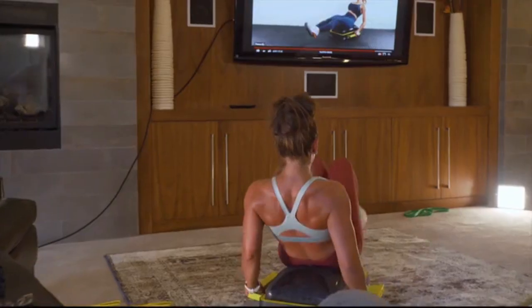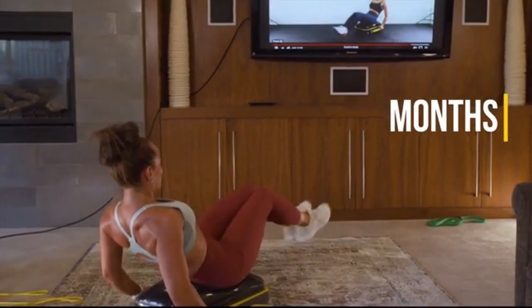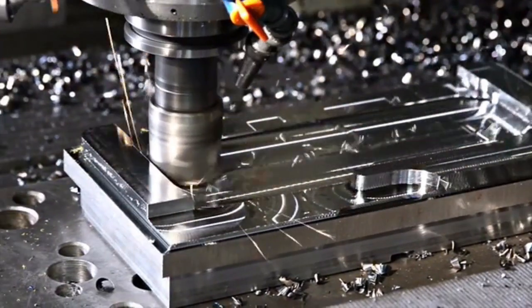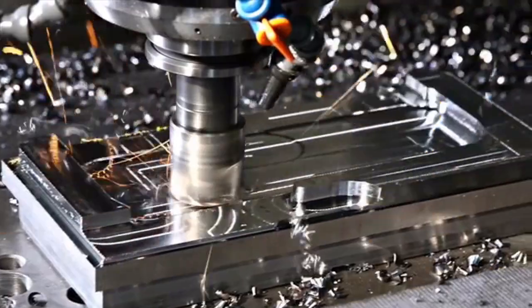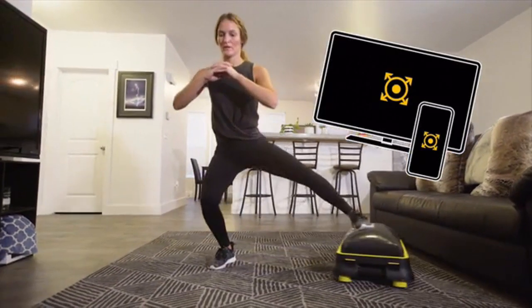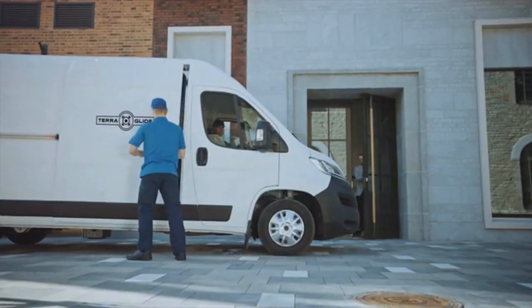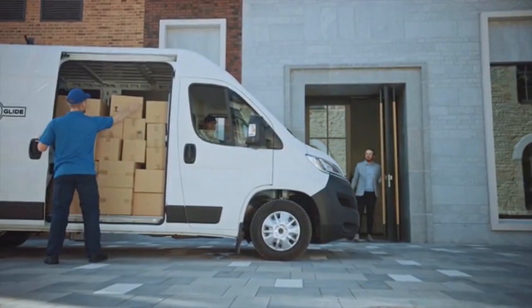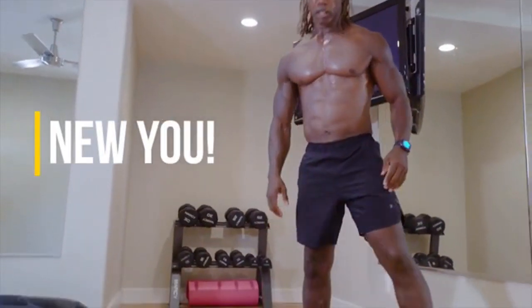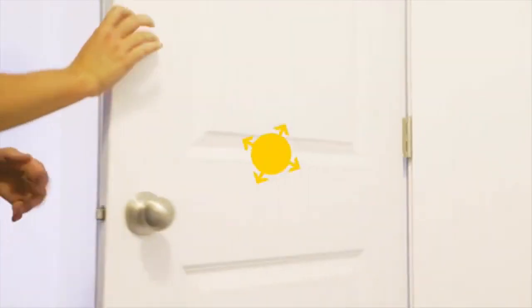Plus, if you support our campaign, you're going to get three months of premium content for free. The funds raised on Kickstarter will be used for tooling, purchase of products, and the production of the best fitness content ever produced. We will deliver the TerraGlide right to your door in early January 2021. New year, new you. We are excited to go on this adventure with you and want to thank you for supporting our campaign.